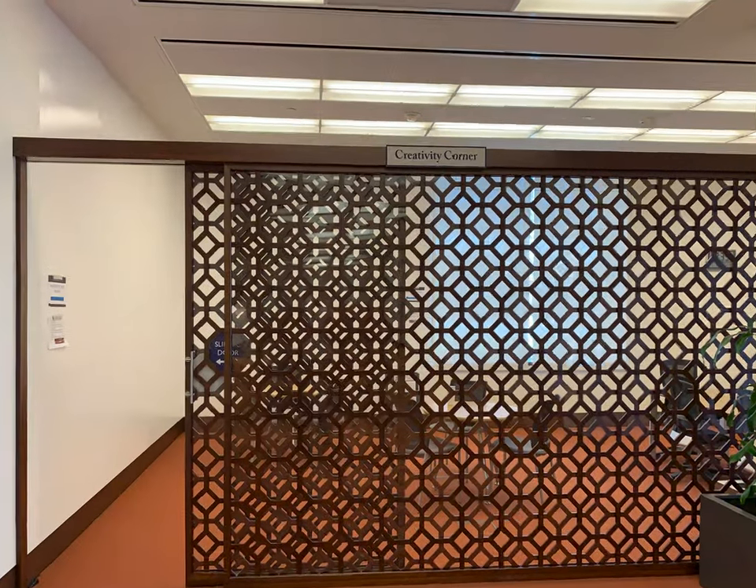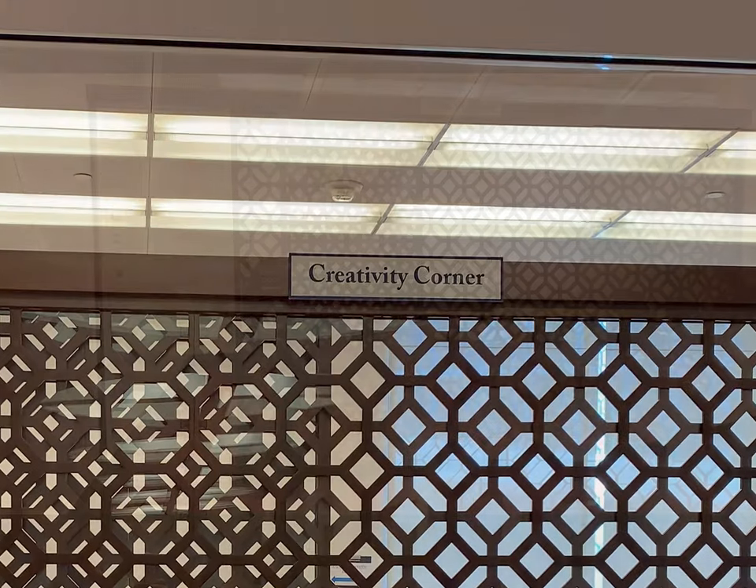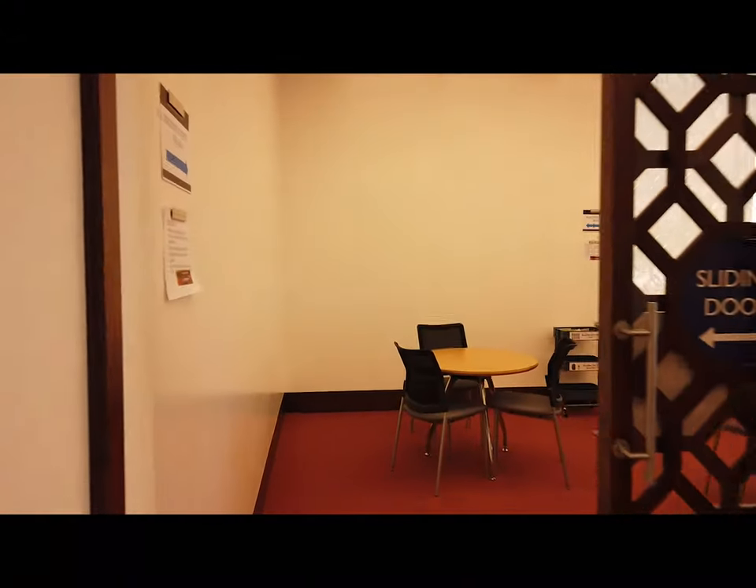The library is excited to share a new space inside the library called the Creativity Corner. This space is designed to be used for collaboration and active learning.